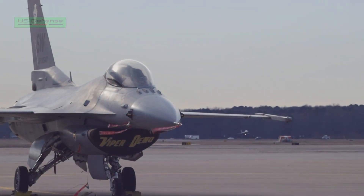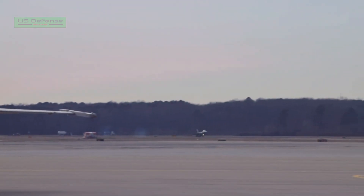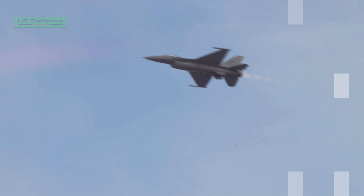Five other countries including the U.S., the Philippines, Slovakia, Bulgaria, and Greece have selected F-16 Block 70/72 aircraft for their armed forces.